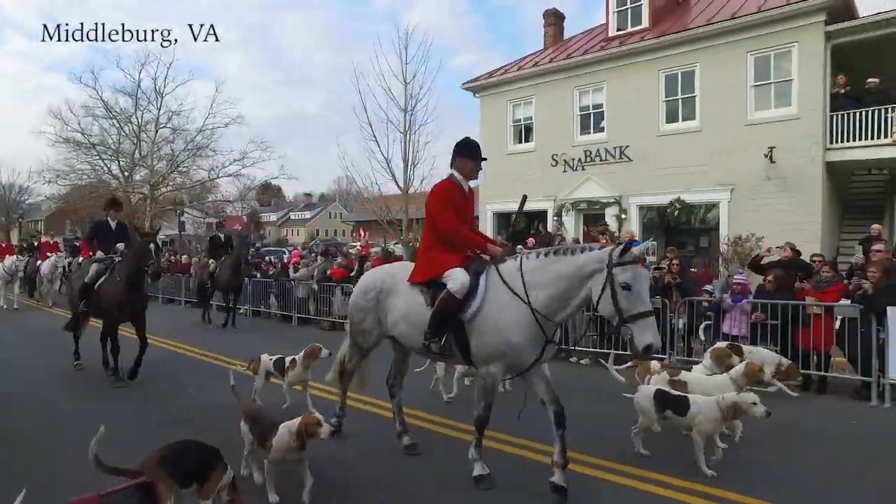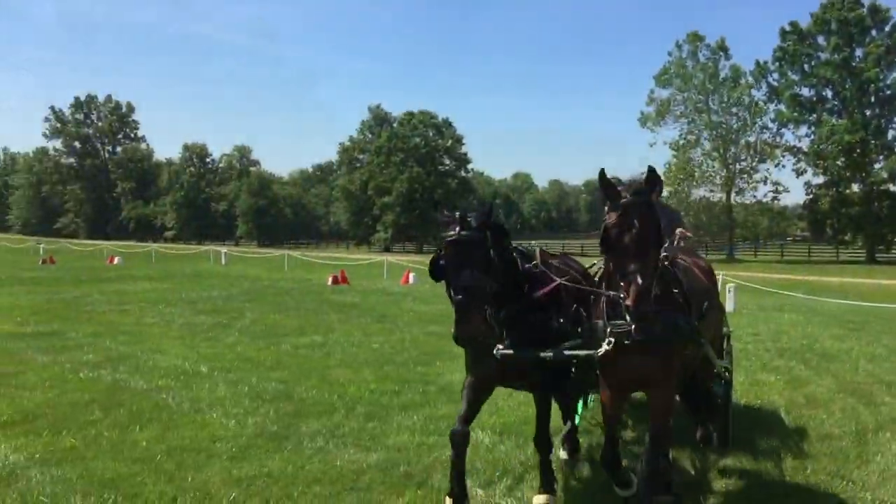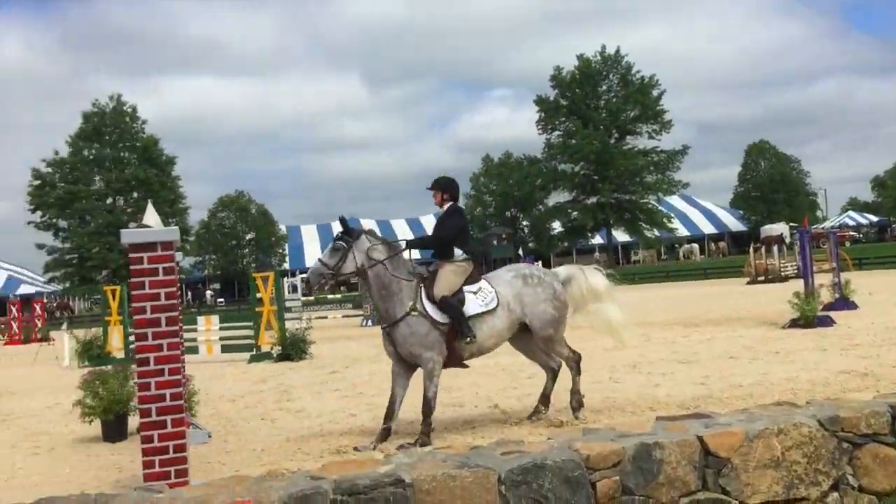And best of all, this property is in the heart of Virginia's horse country. You'll love all the equestrian activities nearby that have made this area famous.